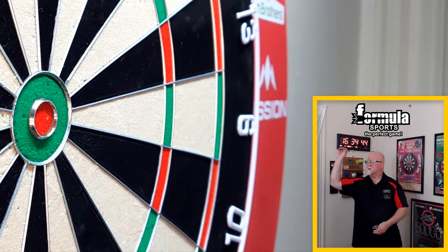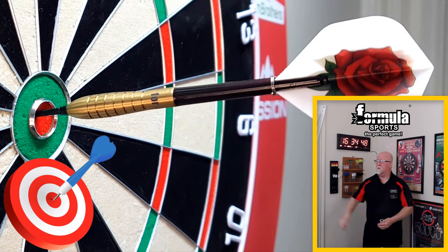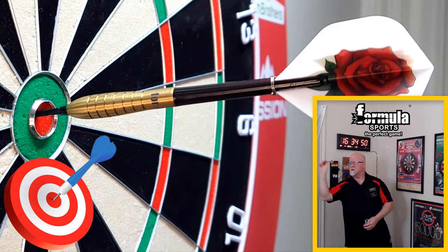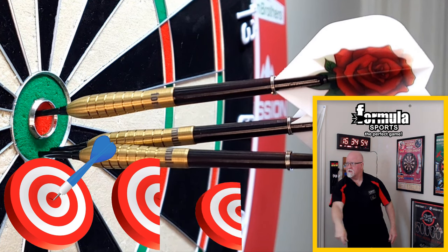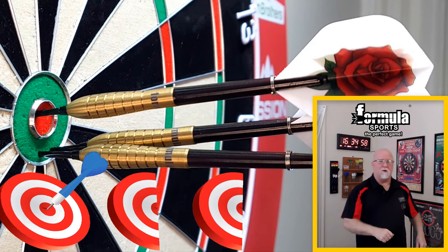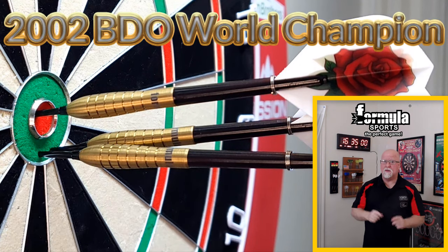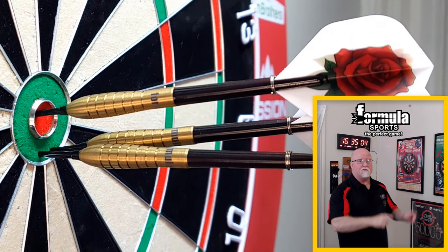You got to be the lead. From Formula Sports, the 2002 BDO World Champion Tony David Darts Review begins right now.